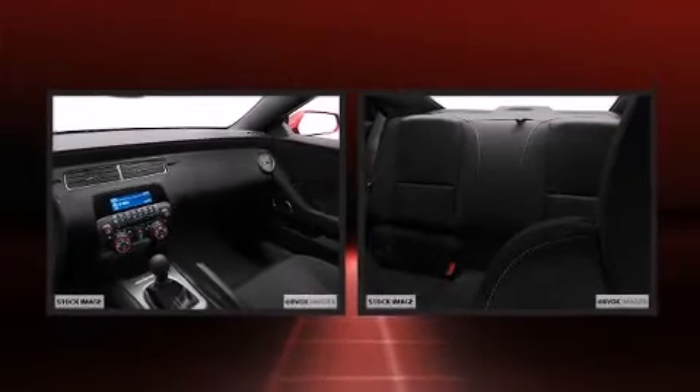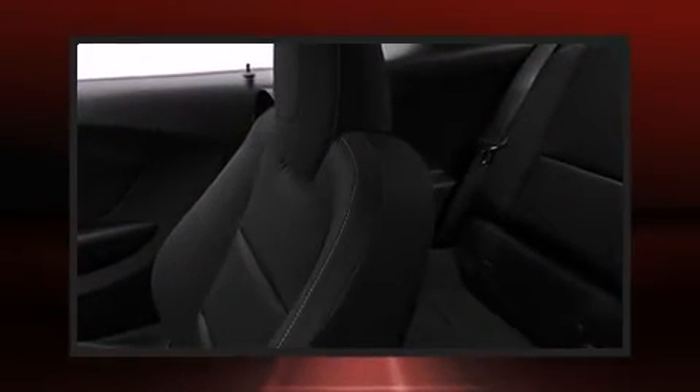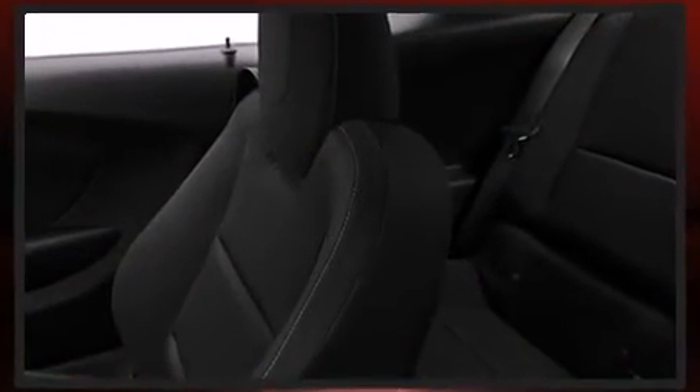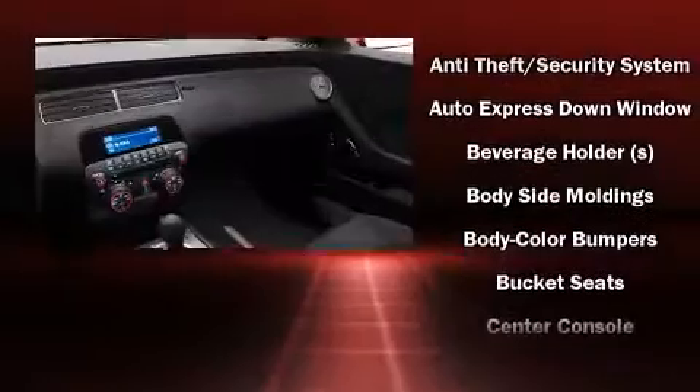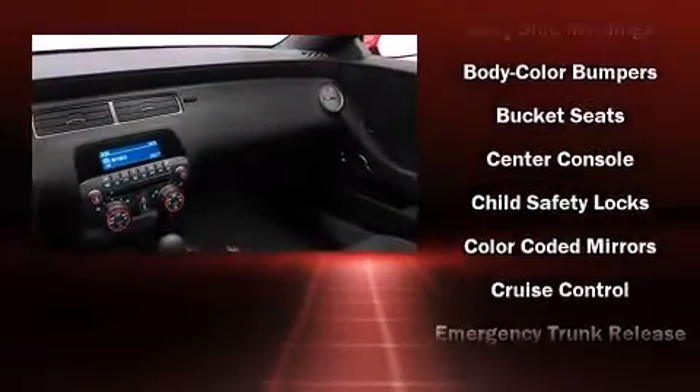Chevrolet prioritized fit and finish as evidenced by a tachometer, a built-in garage door transmitter, an automatic dimming rear-view mirror, automatic dimming door mirrors, heated door mirrors, reverse sensing system, and power seats.